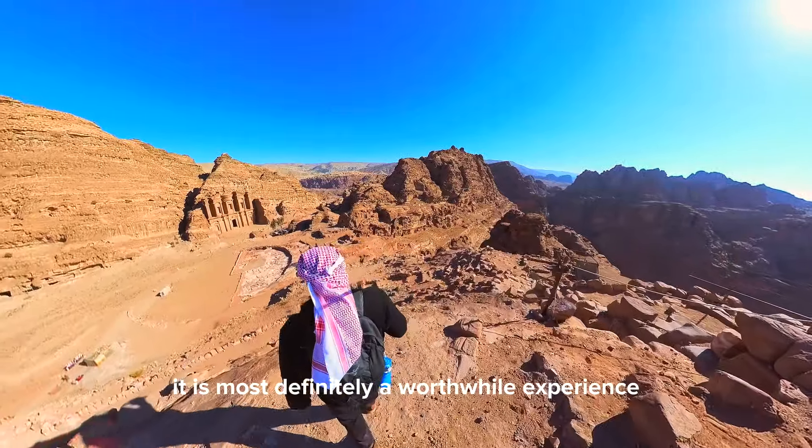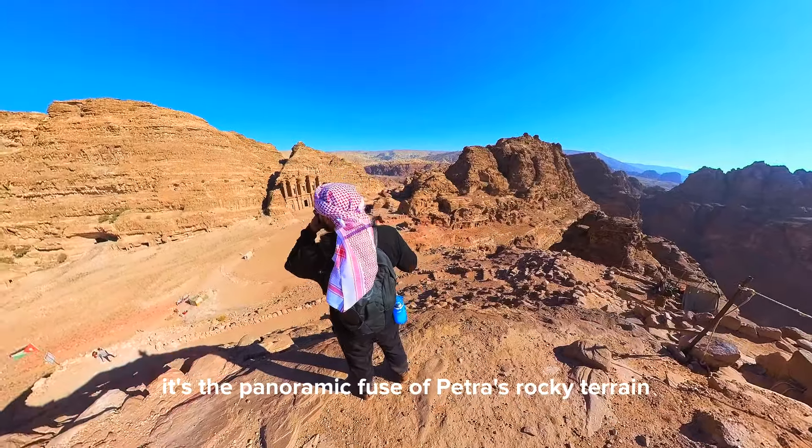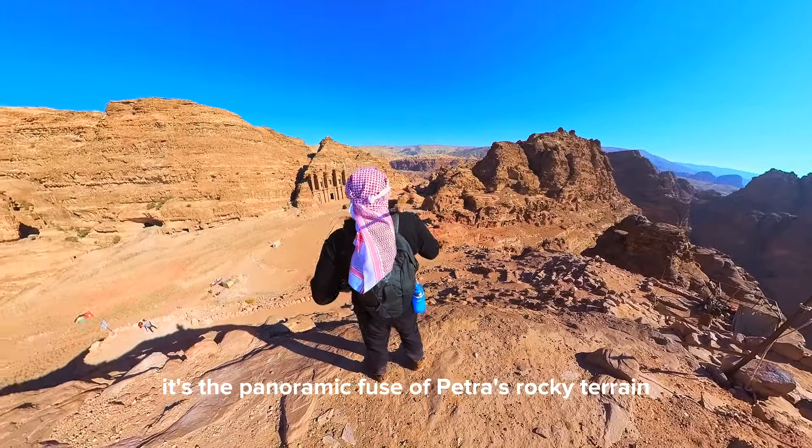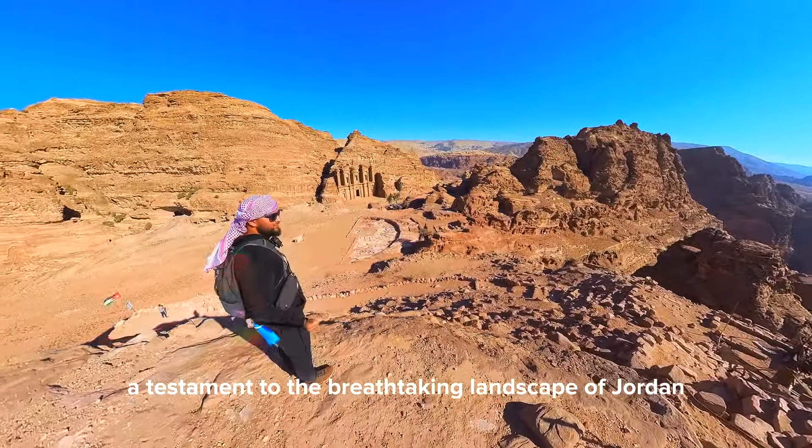It's not just the monastery itself that captivates — it's the panoramic views of Petra's rocky terrain stretching out before you, a testament to the breathtaking landscape of Jordan.